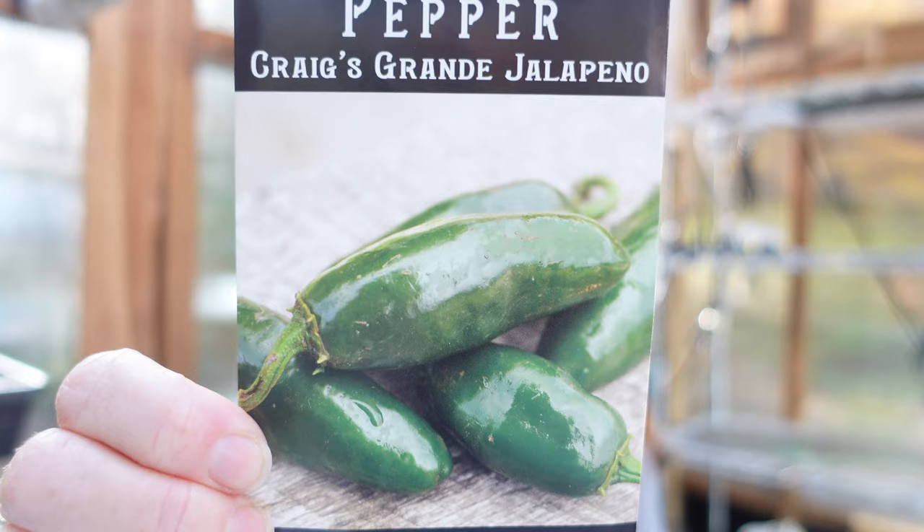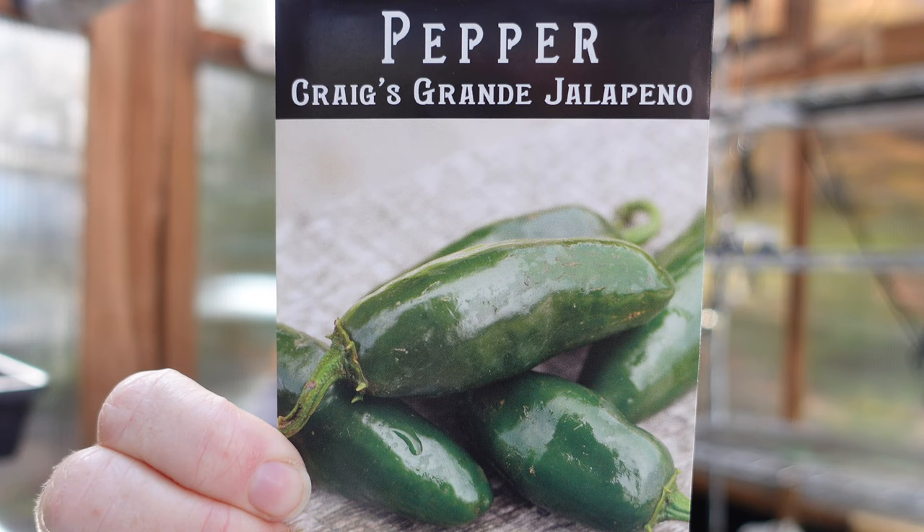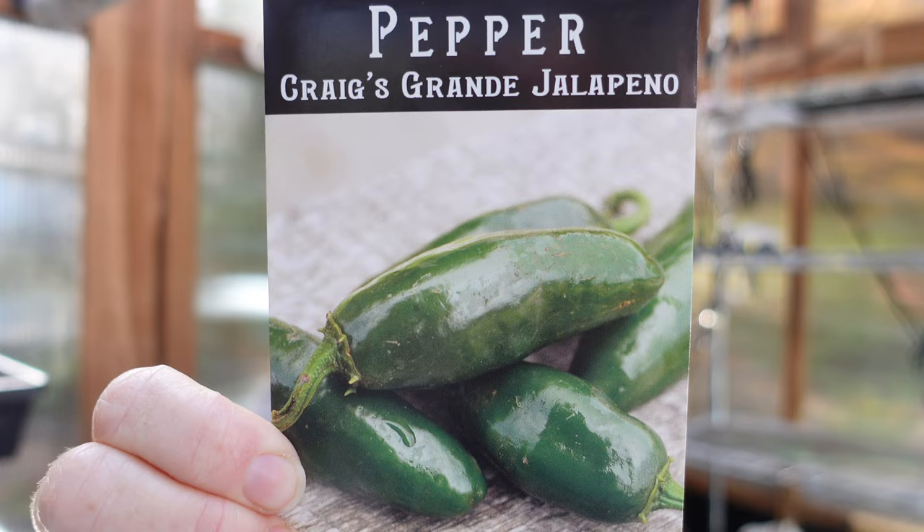Another pepper: Craig's Grande Jalapeño, an improved jalapeño developed at Redwood Seeds. It's a big fat jalapeño that's perfect for making lots of salsa — thick, flavorful, and fresh. Looking forward to that.